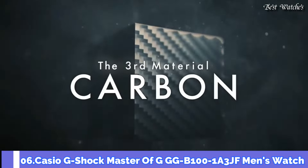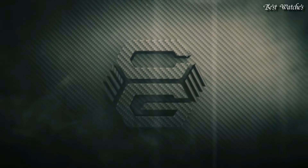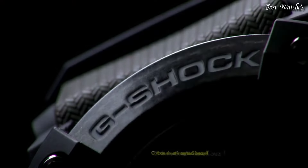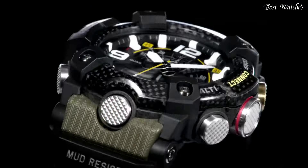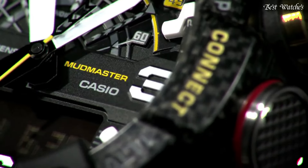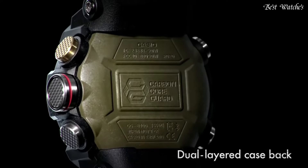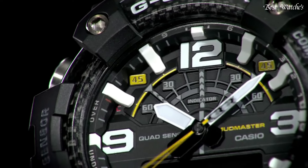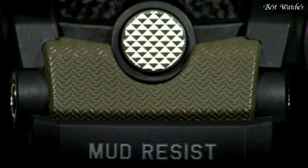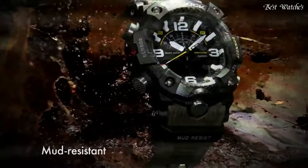Number 6: Casio G-Shock Master of G GG-B100-1A3JF Men's Watch, Japanese Quartz Movement in 5594 caliber, polymer and carbon case of round shape. Case dimensions are 53.1mm in diameter and 19.3mm in thickness. Display type: analog digital. This timepiece has mineral glass, polymer band in green, and 200m water resistance.